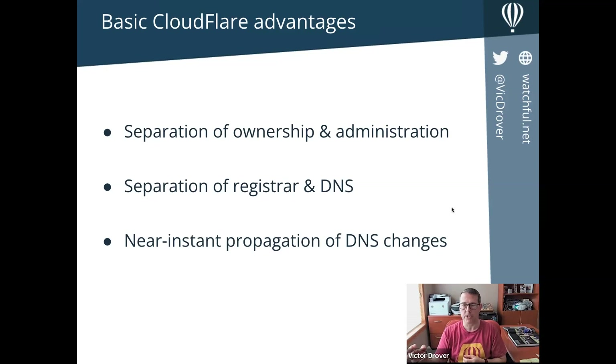It's really nice to have ownership privileges separate from administration privileges. The technology behind domain management is really old and there's very little motivation for domain registrars to update their technology and provide things like access control. By moving the editing of domain name server records — the zone file — to CloudFlare, you can give your staff or outsourced team members access to CloudFlare without giving them any access to transfer or change the ownership or contact information on the domain.